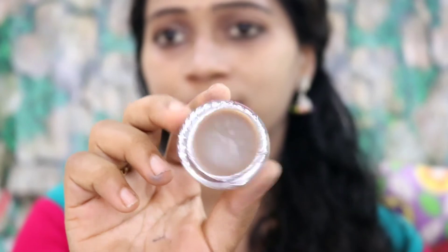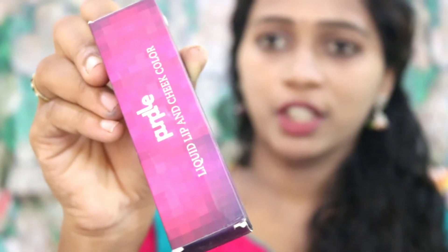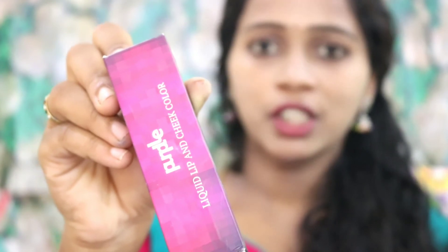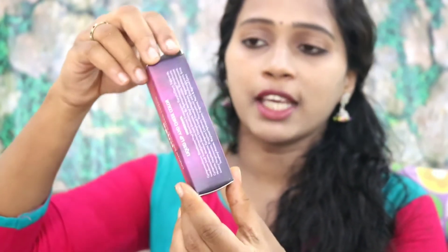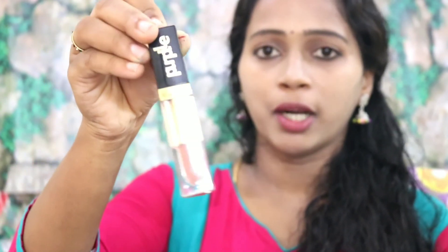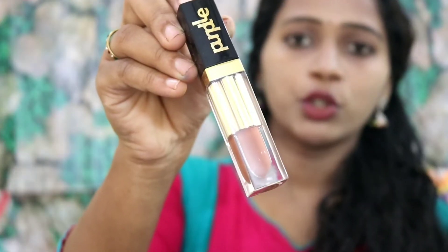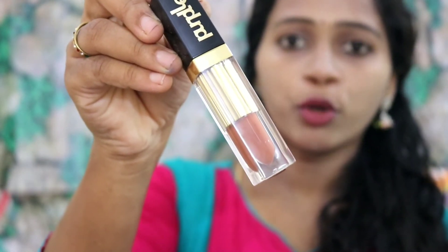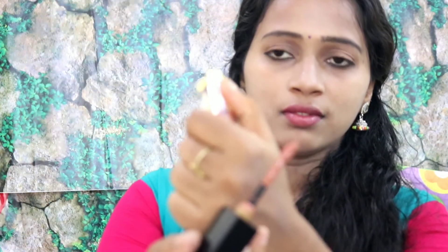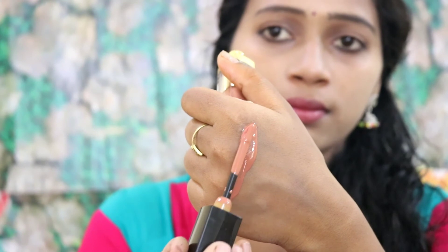The last product is a 3-in-1 liquid lipstick, cheeks highlighter, and bronzer. The price is Rs. 300. The package is very beautiful. The shade is a nude shade — you can use it on your cheekbones and as a liquid lipstick. It has a liquid base and is a dark nude shade.